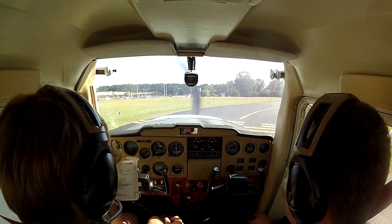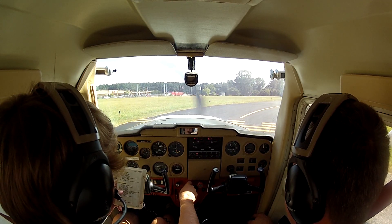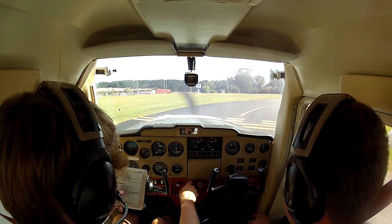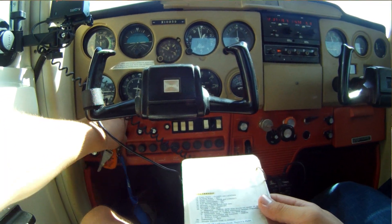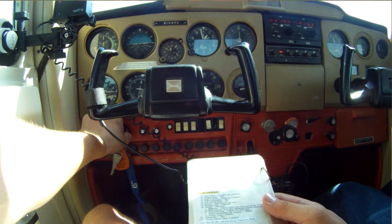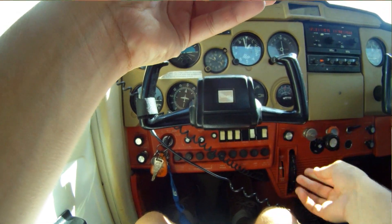Elevator trim: takeoff. Throttle 1700. Magnetos: checked. Carburetor heat: checked.